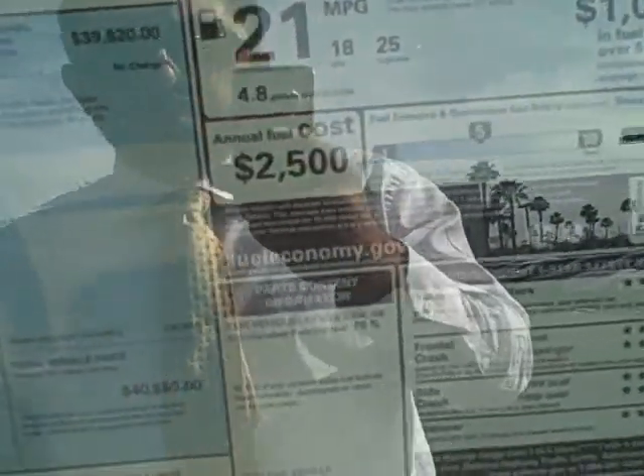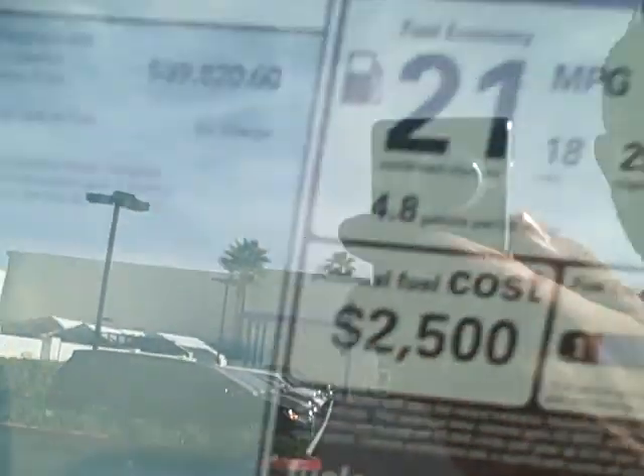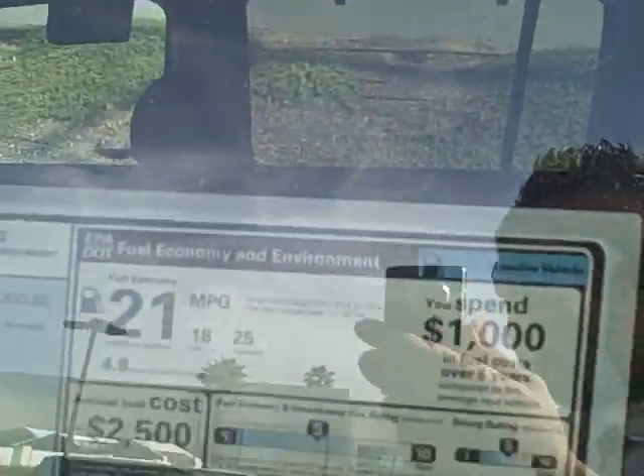The manufacturer's suggested retail price for the 2014 Honda Pilot Touring is $39,820 plus taxes and fees. Fuel economy is 25 miles per gallon on the freeway, 18 in the city, and 21 combined. Out of five stars, this vehicle received a four-star overall safety rating, which is excellent for an SUV.